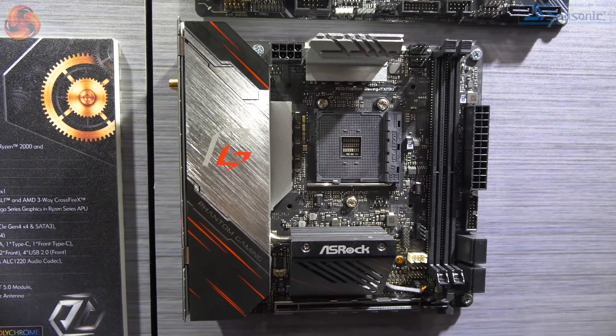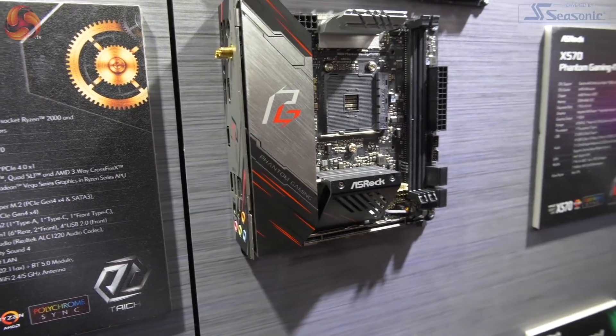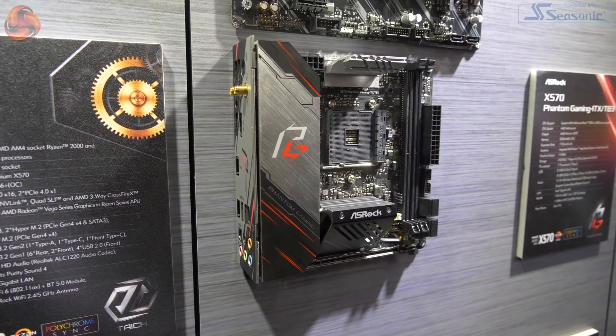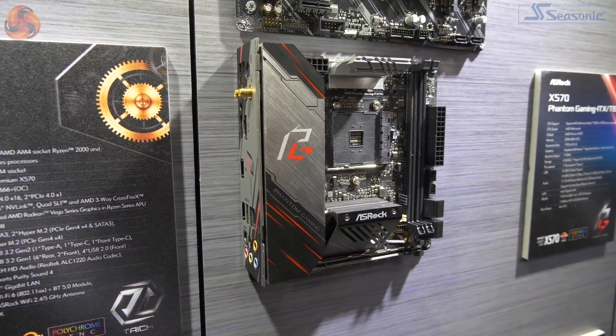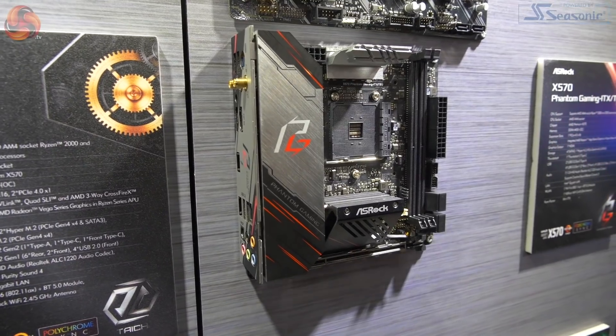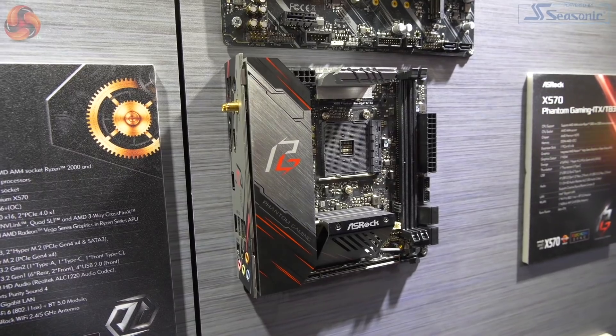The most annoying thing about this entire range of products and about this board in particular is we don't know how much it is — we have no idea on pricing. Apparently AMD has told manufacturers to hold tight on pricing until the launch of Zen 2 Ryzen 3000. So we do not know what this little gem is going to cost, but it is an absolutely cracking motherboard.